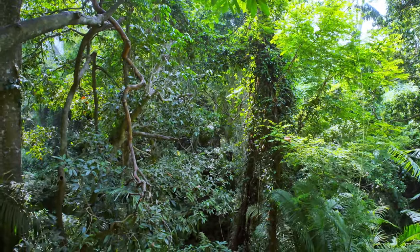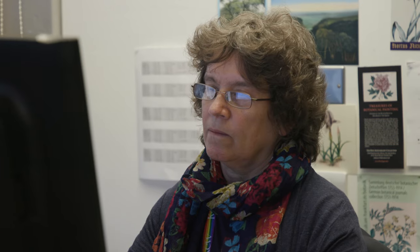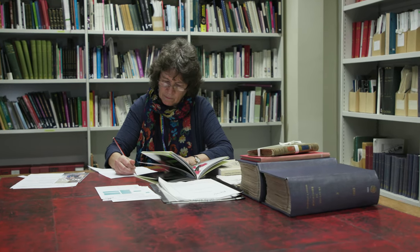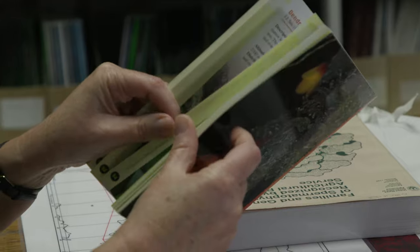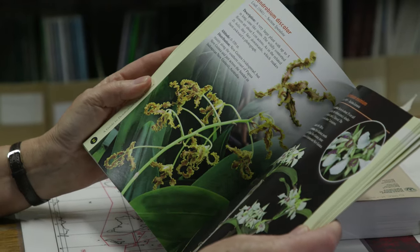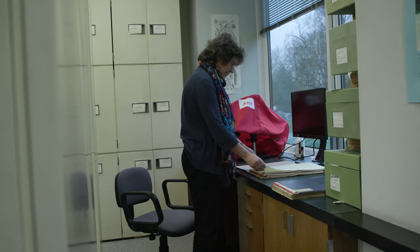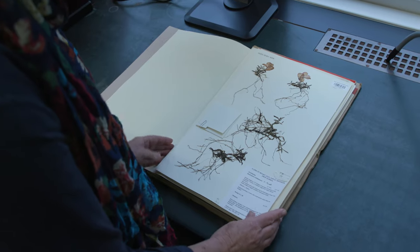I work in the plant assessment unit here at Kew and we make extinction risk assessments of plants — essentially working out how threatened they are. I've been working on a project to assess the orchids of New Guinea. There are 2,850 different species of orchid in New Guinea and 85% of those are found nowhere else in the world. Scientists from Kew go collecting plants in New Guinea, making careful records of where they've been found, the habitat and locality, and they send that information back along with specimens for the herbarium, which we use for determining where species are found. I really feel that these assessments will give these orchids a voice and help protect the habitats that are still there.